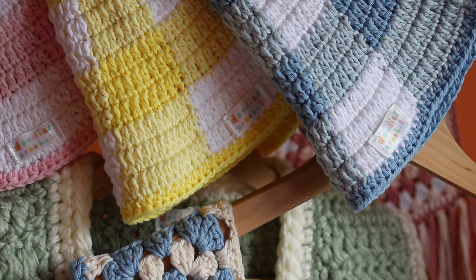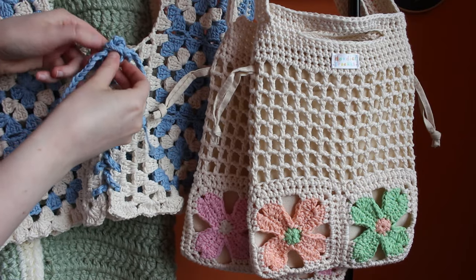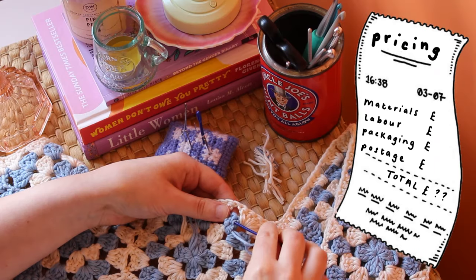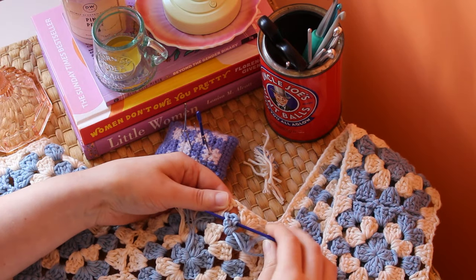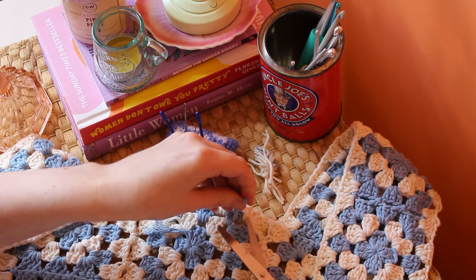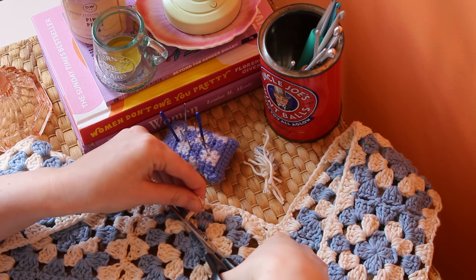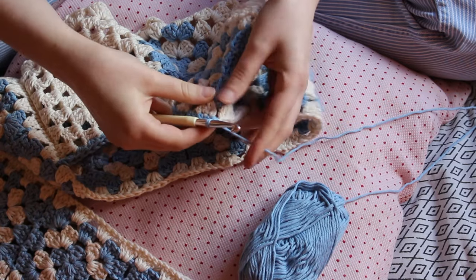When pricing your products, keep in mind everything that goes into the process: cost of materials, labour — whether you charge by the hour or a fixed rate for each piece — packaging, and postage. Also research other similar products from other businesses to help grasp an idea of a price bracket, or even better, ask your audience through Instagram polls. I am getting better at charging more for my products, but when I first started I definitely undercharged, which I don't recommend.